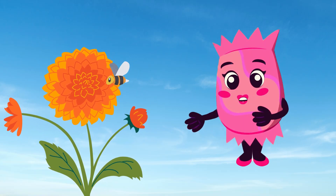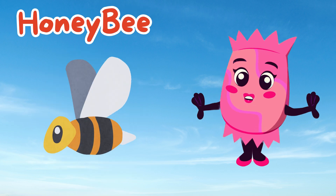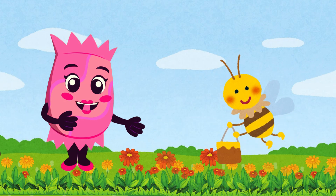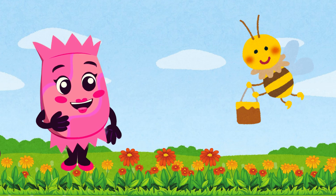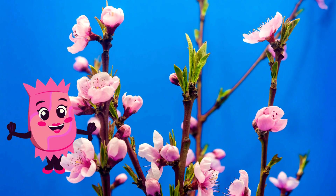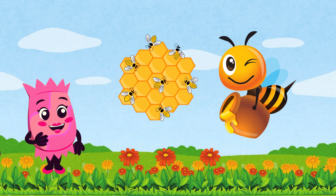Look over there, buzzing around the flowers. It's a honeybee. Honeybees are hard workers that collect nectar from flowers to make honey. Did you know that bees have to visit about two million flowers to make just one pound of honey? Bees also play a crucial role in pollinating plants, helping flowers grow into fruits and vegetables. These tiny insects are true heroes of the garden.